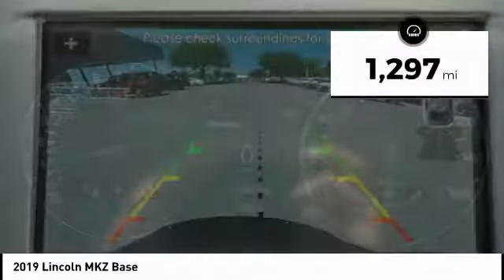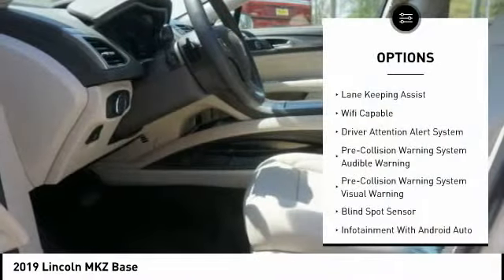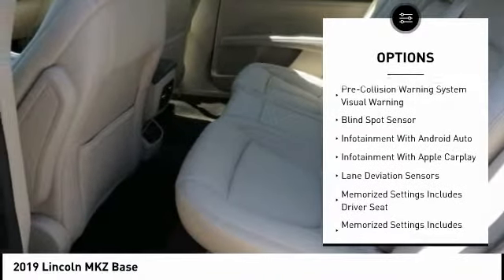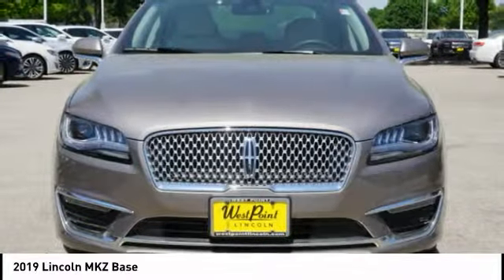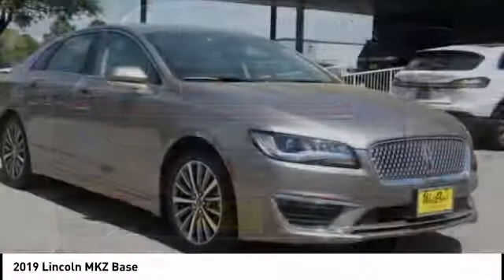This vehicle has less than 2,000 miles. Here are some of this vehicle's great options: keyless entry, stability control, autonomous braking, remote engine start, traction control, cruise control, airbags, front knee airbag, universal garage door opener, driver attention alert system, and electronic suspension control.